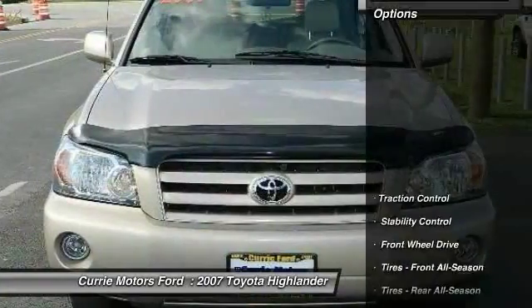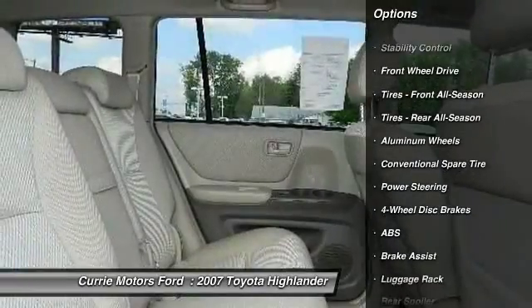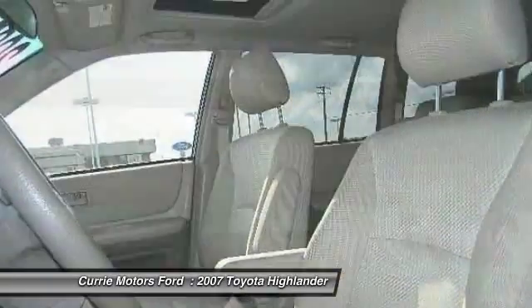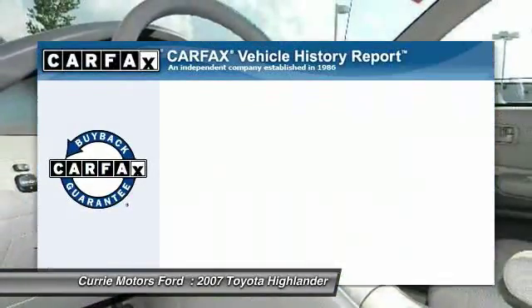Here are some of this vehicle's great options: power passenger seat, steering wheel audio controls, anti-lock braking system, traction control, stability control, air conditioning, driver airbag, power steering, adjustable steering wheel, aluminum wheels.